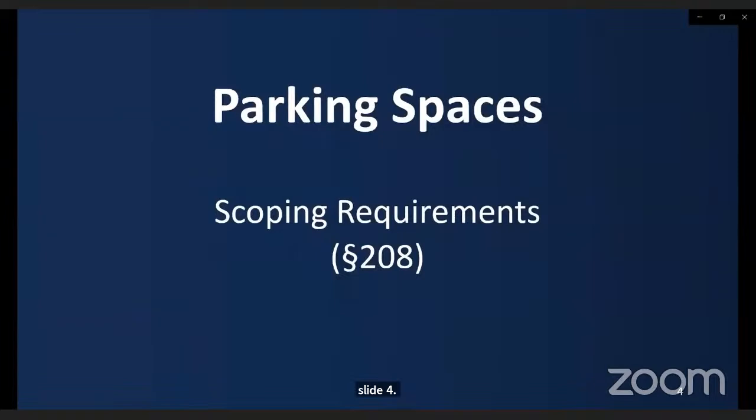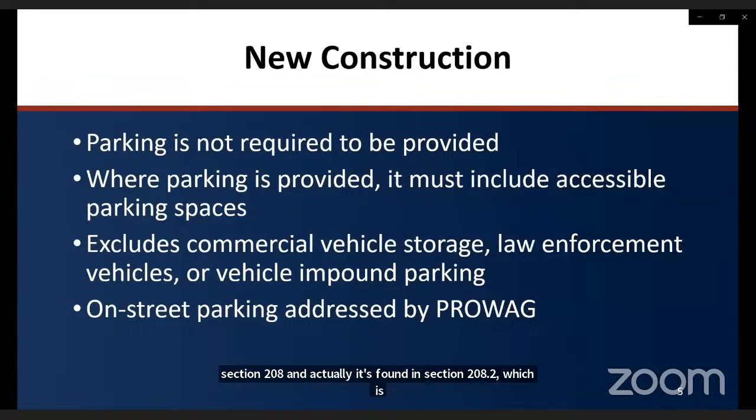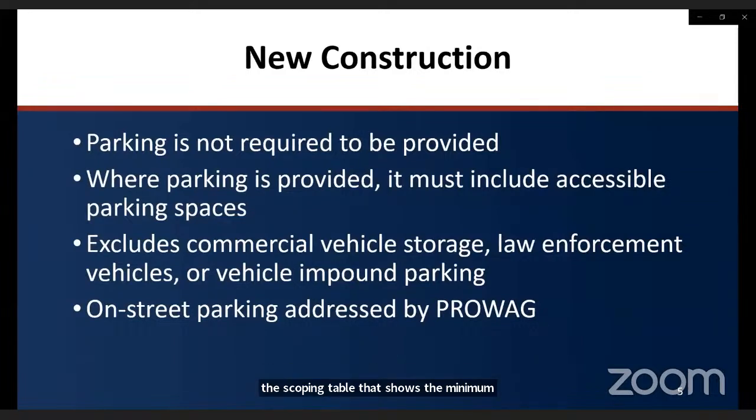We're going to talk about the scoping requirements for parking spaces, which is in section 208 of the ADA standards. Parking is not required to be provided, but where parking is provided, it must include accessible parking spaces in accordance with section 208. Section 208.2 contains the scoping table that shows the minimum number of accessible parking spaces required depending on the parking facility totals.